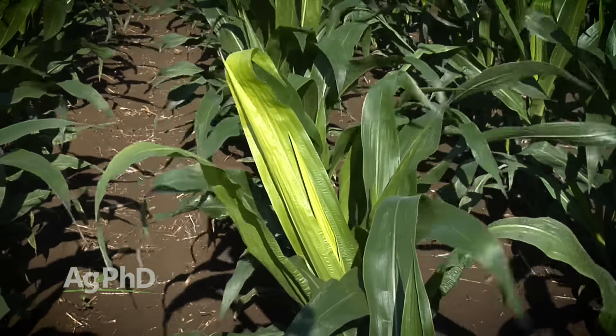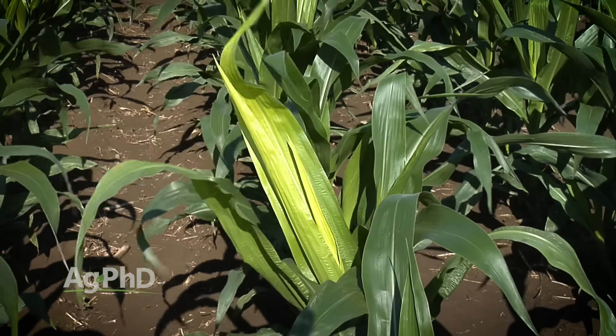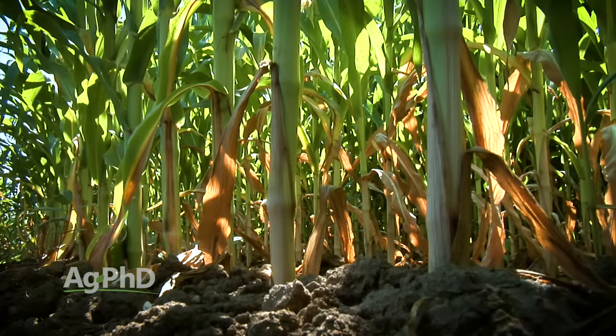Maybe you just didn't know exactly what that symptomology was and you think, oh, this is just drought related what I'm seeing in the field, or it looks like this because I've had so much rain, when in reality it may be one of the nutrients in your soil that isn't getting into your crop or one of the nutrients that is deficient in your soil that's now becoming deficient in the plant.